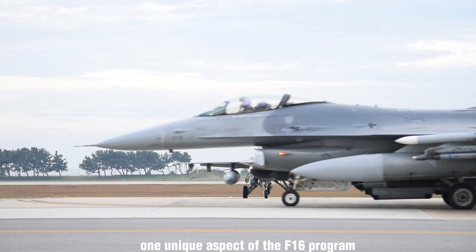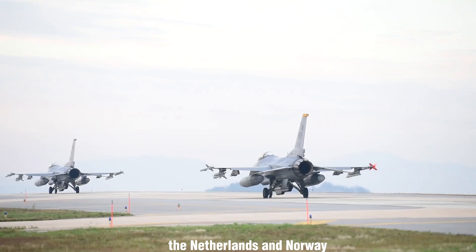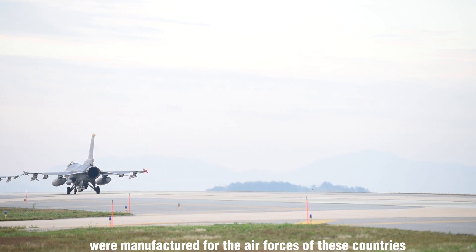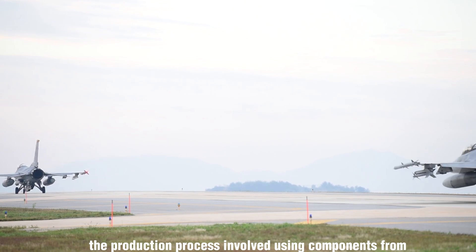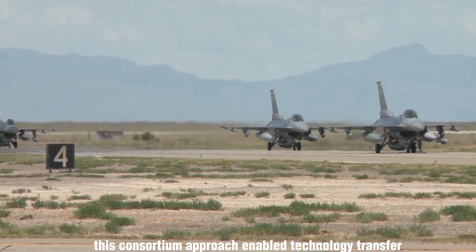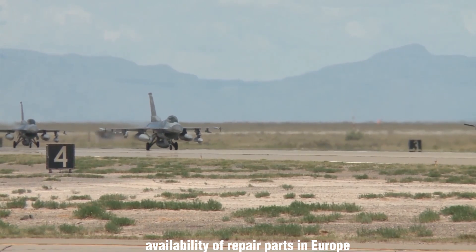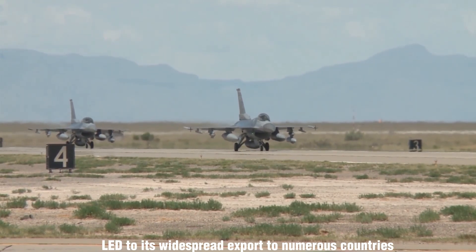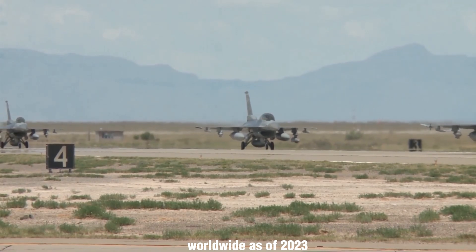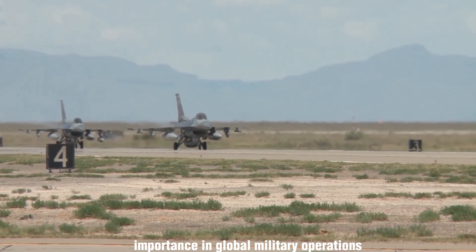One unique aspect of the F-16 program was the international collaboration between the United States and four NATO nations: Belgium, Denmark, the Netherlands, and Norway. Under this agreement, a total of 348 F-16s were manufactured for the air forces of these countries. The production process involved using components from all five nations, with final assembly lines established in Belgium and the Netherlands. This consortium approach enabled technology transfer among participating nations and improved combat readiness by increasing the availability of repair parts in Europe. As of 2023, over 3,000 F-16s are operational in 25 nations, underscoring its enduring importance in global military operations.